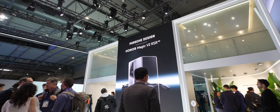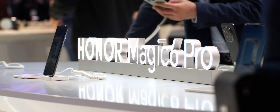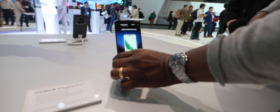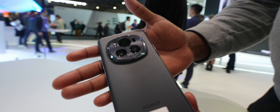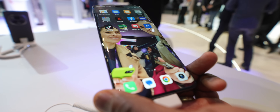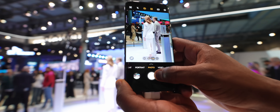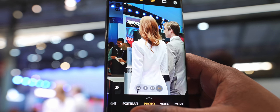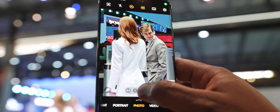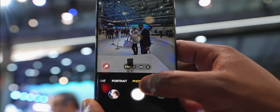Honor is doing it pretty big over here with a big booth. They've got their Porsche Design V2 RSR — a pretty cool phone but super expensive. Then there's the Honor Magic 6 Pro, which has a really cool camera design I love, at flagship pricing. It also features a 180-megapixel periscope camera with 100x zoom, and the zoom looked pretty good in testing.